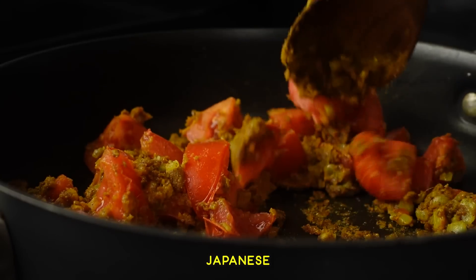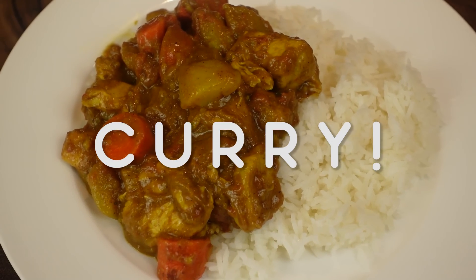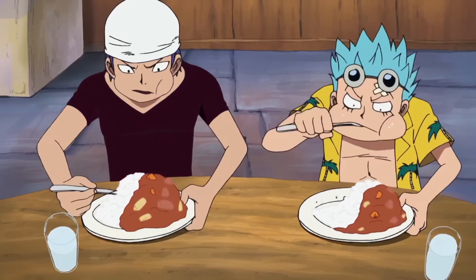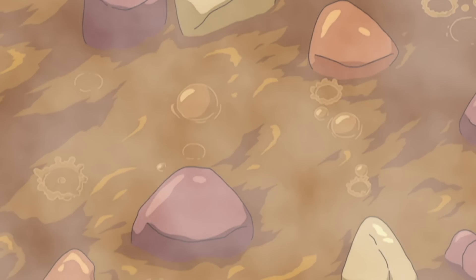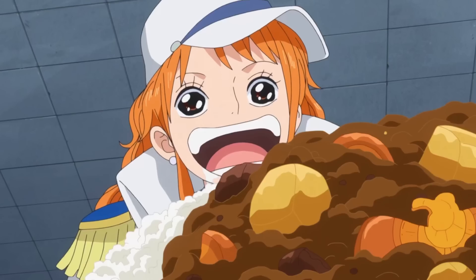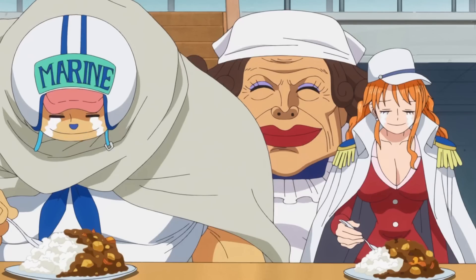Let's make Japanese curry. Curry is clearly a popular food in the One Piece universe, making several appearances throughout the manga and anime, and who can blame them? After all, who can resist those fluffy vegetables covered in rich, savory sauce? I love all curries, but I do really enjoy the lighter, slightly sweeter taste of Japanese curry.